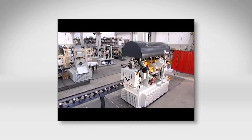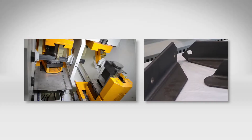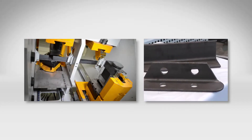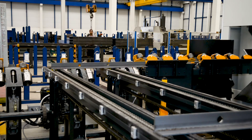FECHEP offers the most comprehensive range of angle lines in the world today. The diverse product range addresses the specifics of different fabrication challenges to accommodate the needs of the market. When it comes to angle fabrication, the innovative team at FECHEP always provides the optimum solution.